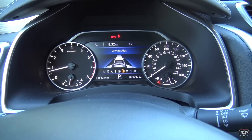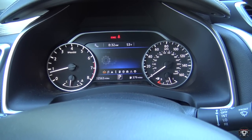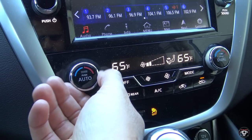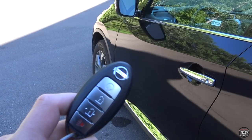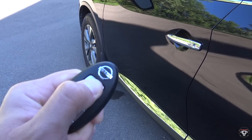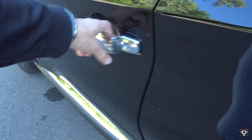I also like the screen between the tachometer and speedometer — the graphics are really nice and it gives you a lot of vehicle information. I really like the setup of the climate controls with digital readouts below the infotainment screen. The Murano has the same key as older Nissan models, but it does have remote start and proximity key functionality, which is nice.